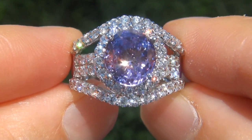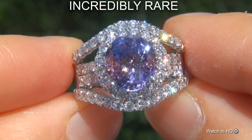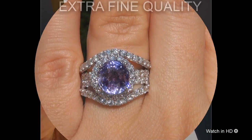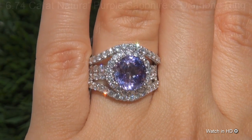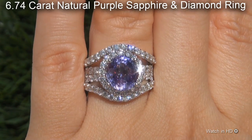Welcome to Certified Jewelry. Just in from our consignor is this incredibly rare, investment grade, GIA certified, extra fine quality, unheated and untreated, VVS2 clarity, 6.74 carat natural purple sapphire and diamond ring.